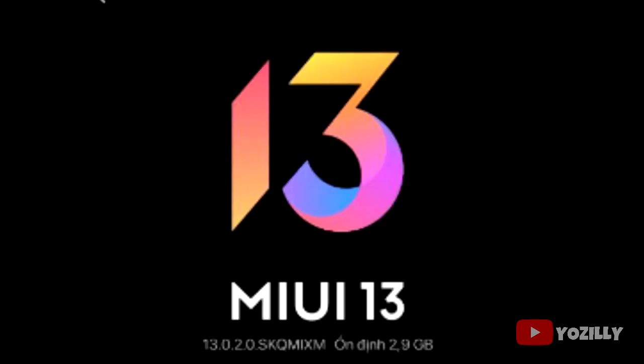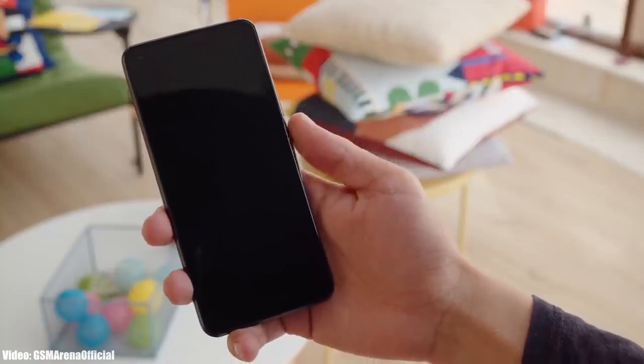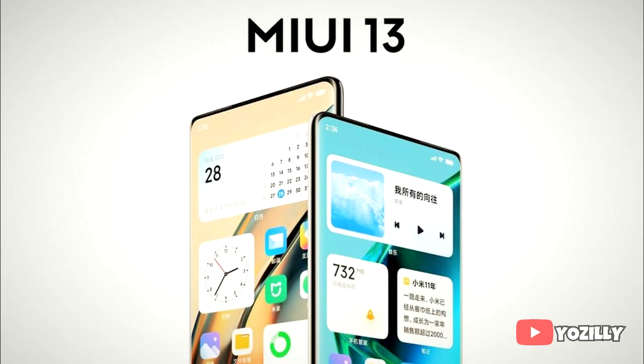The size of the update is around 3 gigs, which is pretty big compared to other Android 12 updates that are about 1.5 to 2 gigs. Xiaomi has its own custom UI, MIUI, which also takes up part of the storage. The security patch level isn't mentioned but it will include the January 2022 security patch.